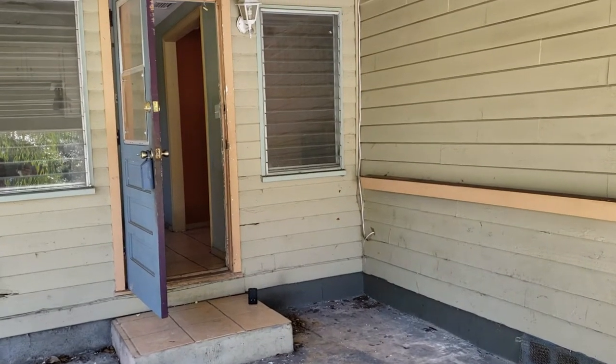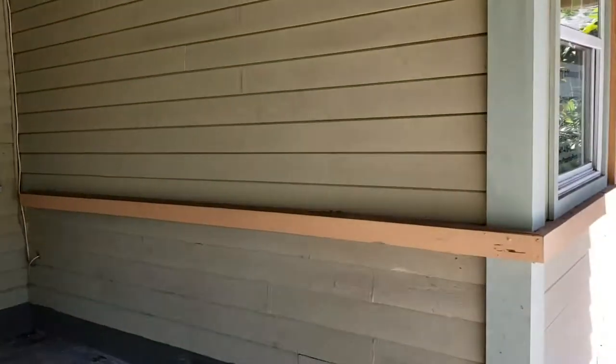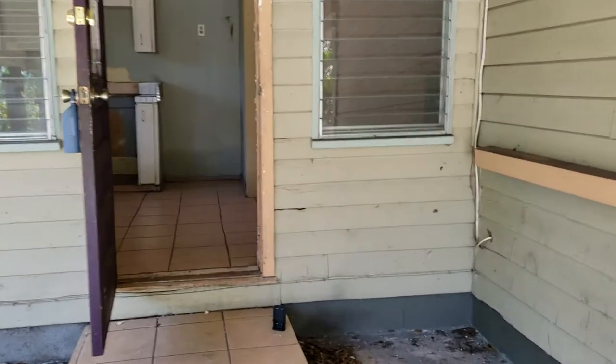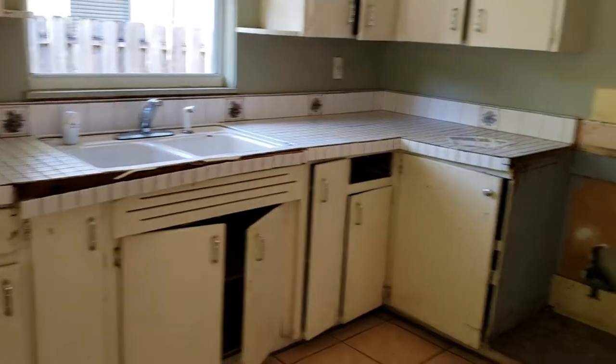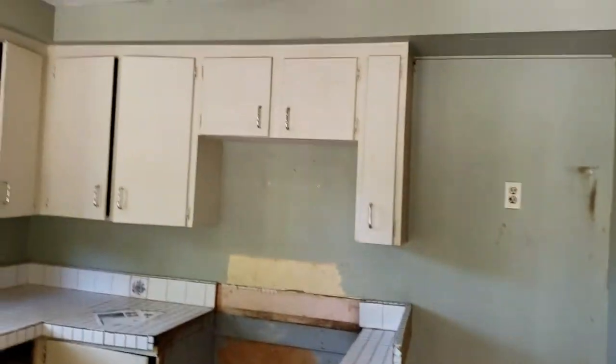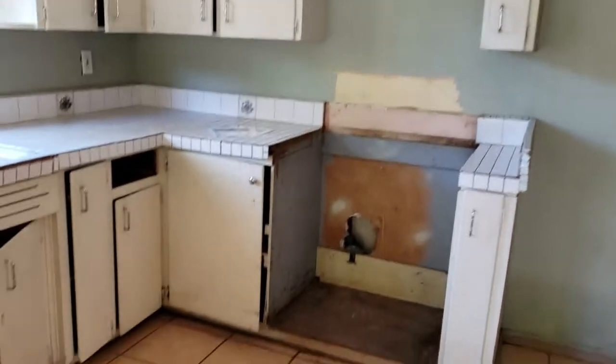This is a walkthrough video of 1253 40th Street. We're located just north of Myrtle, just off of Old Bradenton Road. This is a three-bedroom, one-bath, only $109,000 — this would actually make a great rental.